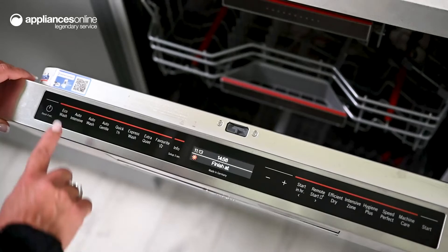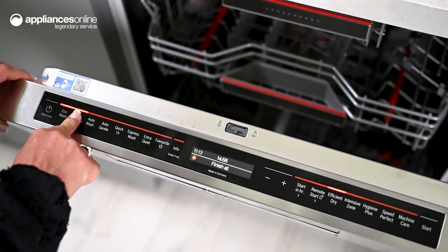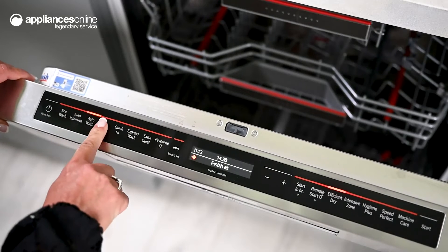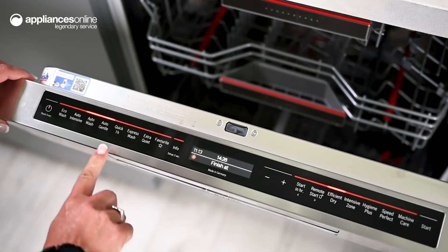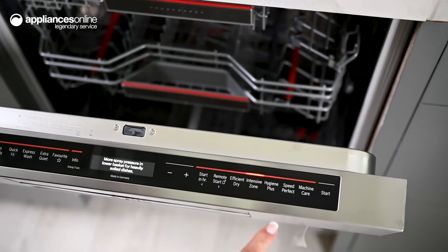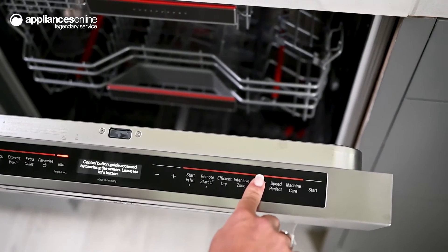Among the diverse eight wash programs, the automatic program will assess how soiled the items are and adjust the program time and temperature accordingly. You can also opt for the Speed Perfect option if you're short on time, which can reduce wash time even after the cycle has started.